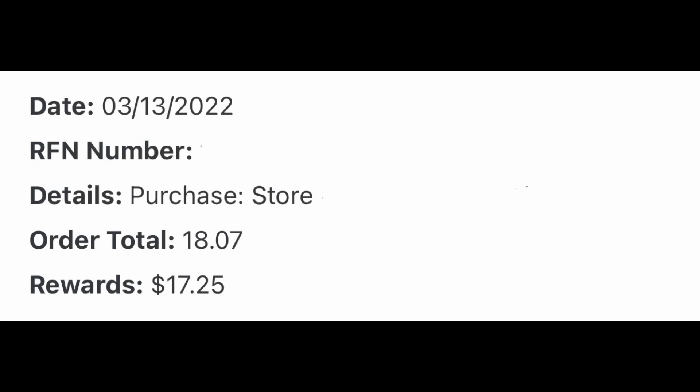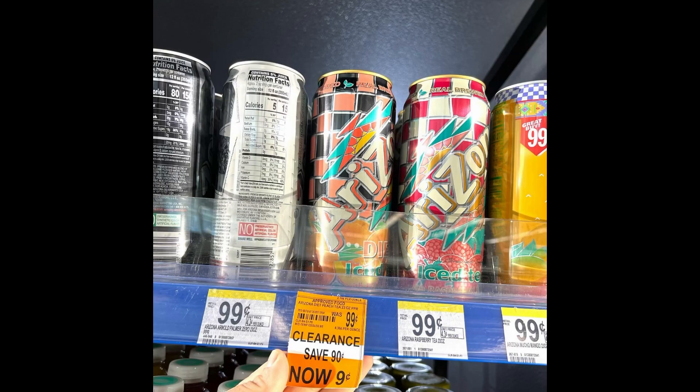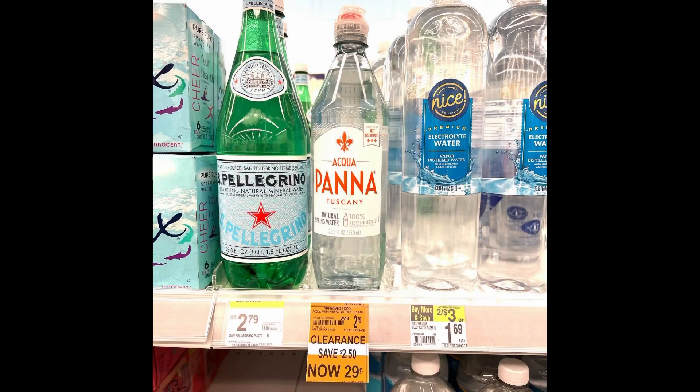Here is my rewards in my app. I did use $5 in Walgreens cash to pay. I also found a whole bunch of drinks that were marked down to 90% off, as you can see in the pictures. Check out your stores for clearance items as well — your results may vary on clearance.